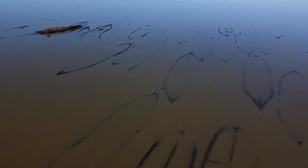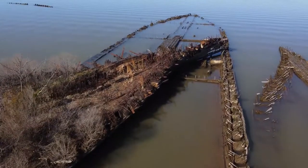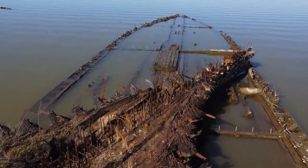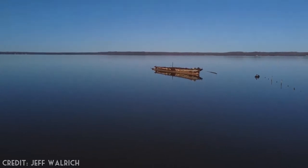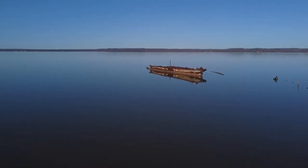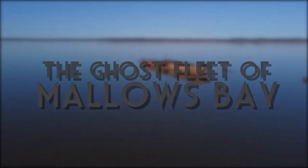West of Chesapeake Bay, on the Maryland side of the Potomac River, sits the half-sunken and decomposing remnants of the largest shipwreck fleet in the Western Hemisphere. Following the end of the First World War, hundreds of United States vessels were sent here, fated to be destroyed and scrapped. To this day, many can still be seen, existing as abandoned relics of the early 20th century. This is the story of the Ghost Fleet of Mallows Bay.